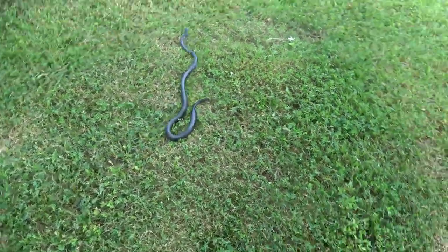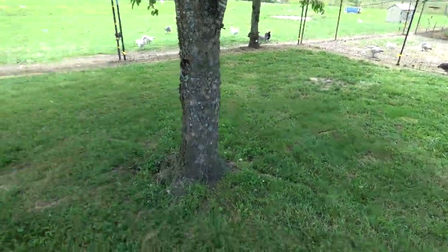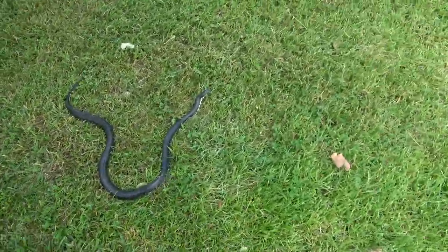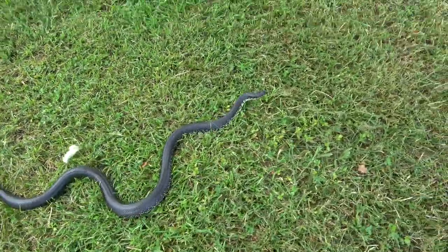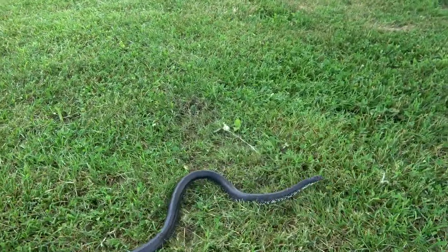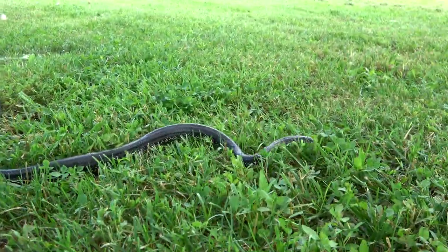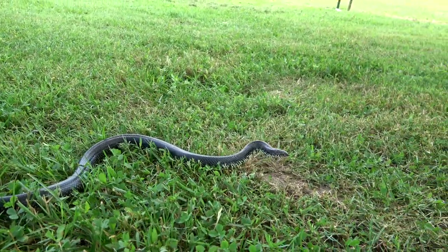I was over here mowing next to the chicken coop and found this guy — a Black Kingsnake. These guys are known for eating other snakes, that's how they got their name: Kingsnake.